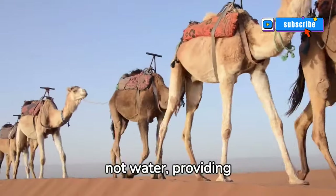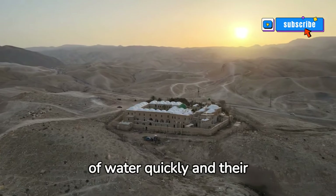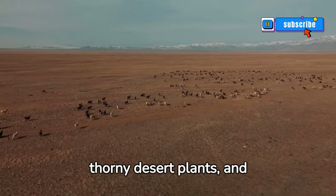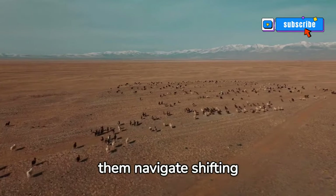They can drink 30 gallons of water quickly, and their long eyelashes protect their eyes from blowing sand. Their tough lips can eat thorny desert plants, and large flat foot pads help them navigate shifting sands.